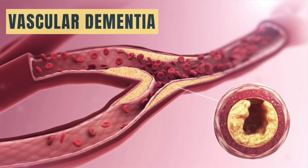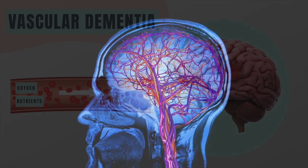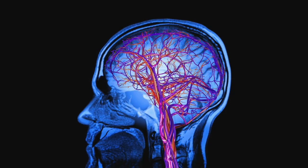Vascular dementia is caused by conditions that interrupt the blood flow to the brain. To function properly, brain cells need a constant supply of blood to bring oxygen and nutrients to the brain. Blood is delivered to the brain through a network of vessels called the vascular system.